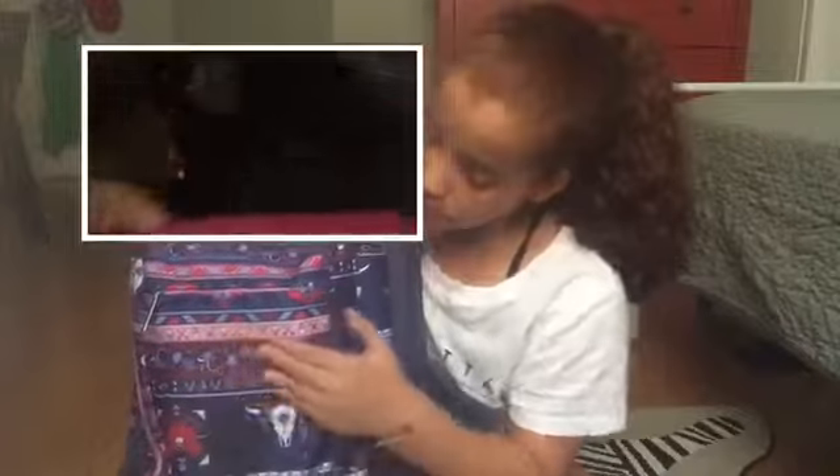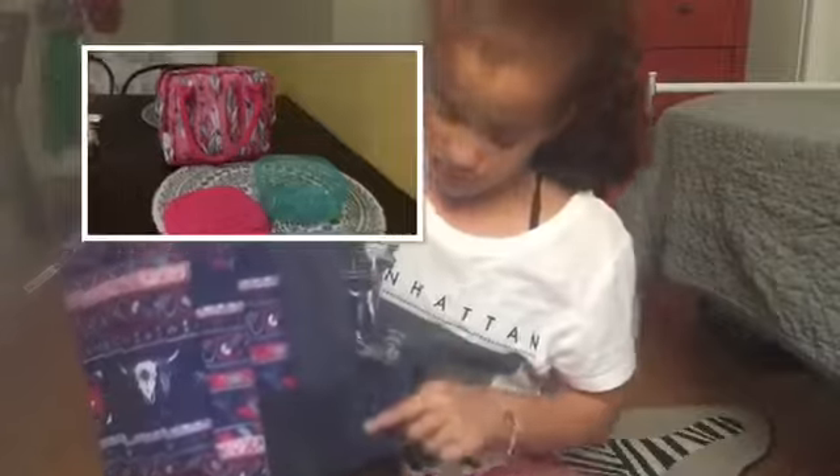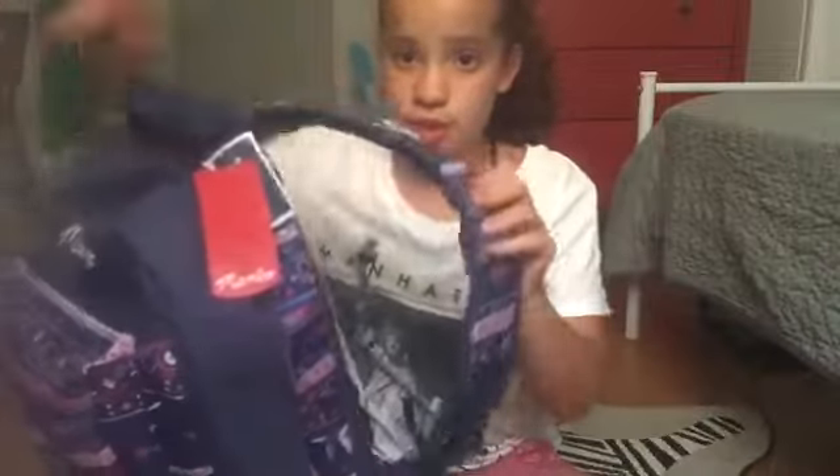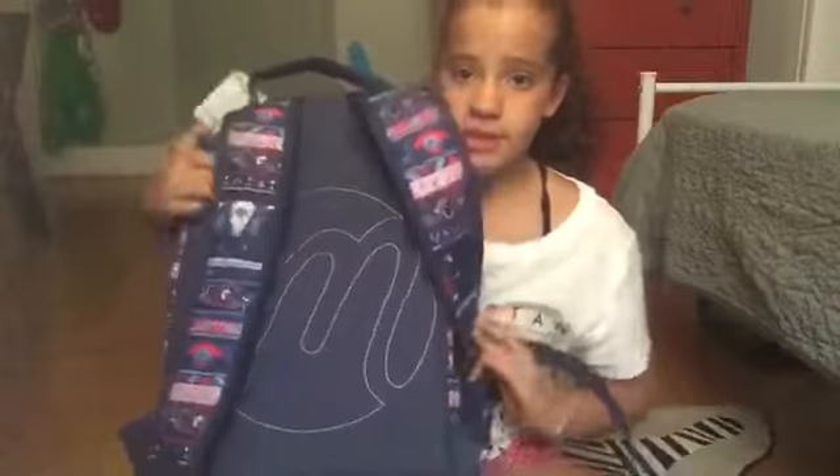I got this backpack at Marshals because at Target I didn't find anything I liked. It's super spacious — it has separate pockets, one right here, one on the side, and this huge big one. It's really comfortable, and this bottom part is super soft and really thick, so it's comfortable for me to carry.